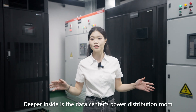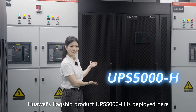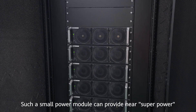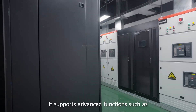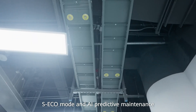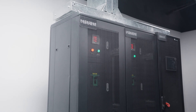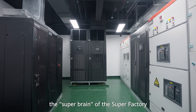Deeper inside is the data center's power distribution room. Huawei's flagship product UPS 5000H is deployed here. Such a small power module can provide near-superpower for approximately 100 servers. It supports advanced functions such as SCCO mode and AI predictive maintenance while achieving super high efficiency, ensuring a highly reliable power supply to the Super Brain of the Super Factory.